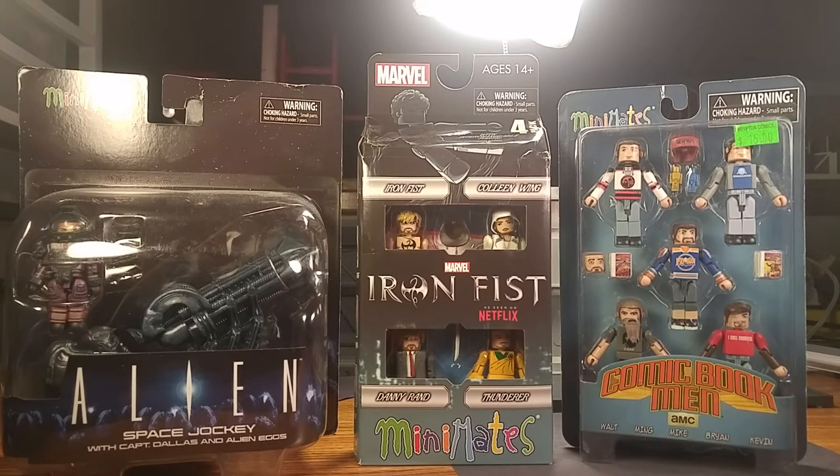To the right of that you'll see Comic Book Men. I was kind of on the fence about picking up that set because I really don't have a lot to do with it picture-wise, even though I love the show. I may just cannibalize them and use them for civilian fodder, but I do love the show and I'll probably review that set too.